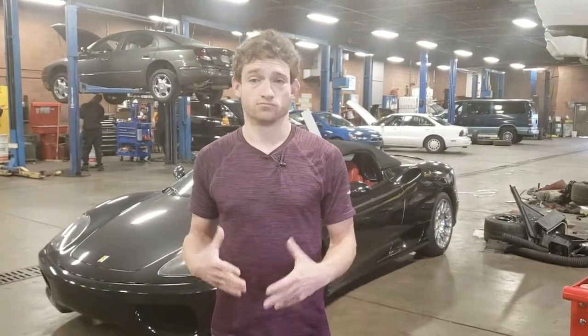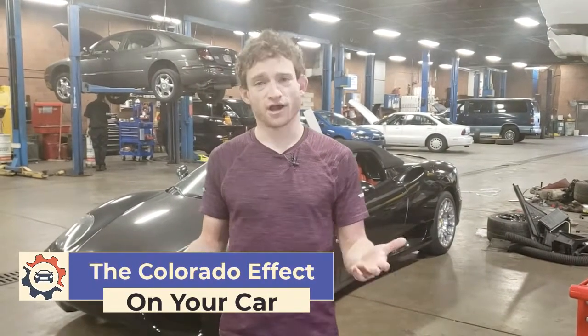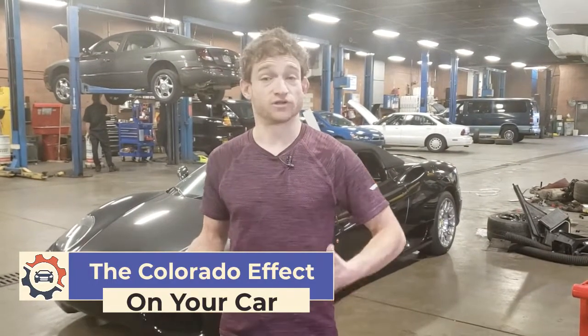We see lots of people that are recently moving to the Denver metro area. We welcome you, we want to help support and keep your vehicles on the road. We hear a very common complaint: my car doesn't make as much power, it's not as fast as it used to be, something's wrong with it. The answer more than likely is there's nothing wrong with your vehicle at all.